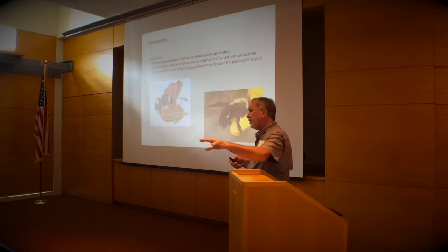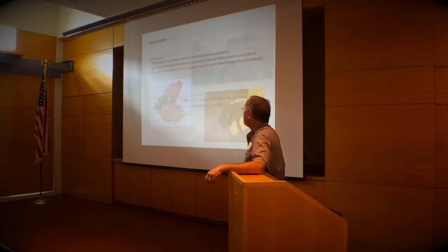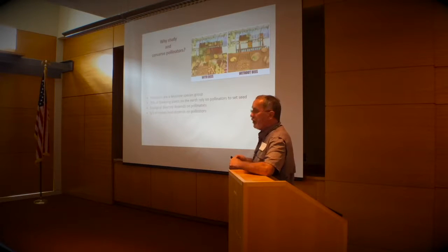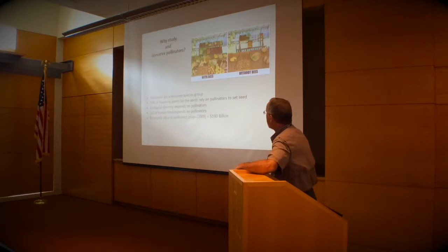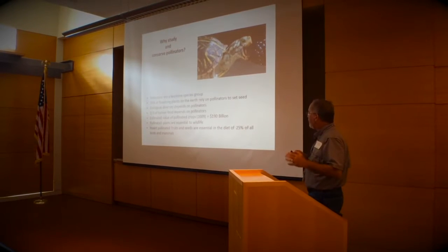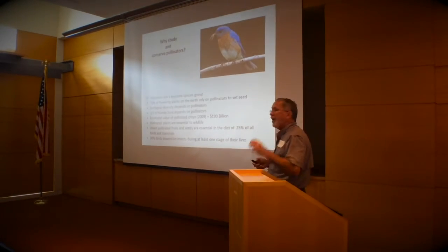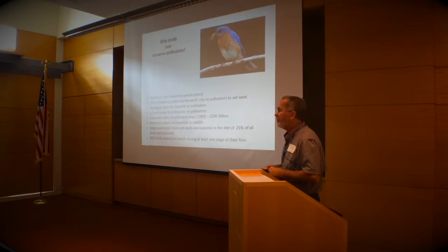As a botanist and natural historian, if you want to understand flowers, you have to know what pollinates the plant, because that's the other half of the story. Ecological diversity depends on pollinators. A third of all human food depends on animal pollination — and it's mostly the best food. For 2009, the latest figure I could find, $190 billion worth of pollinated crops. Insect-pollinated fruits and seeds are essential to the diet of 25% of birds and mammals, and 90% of all bird species rely on insects at least one stage of their lives.